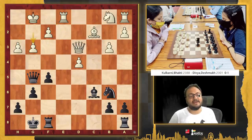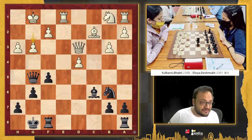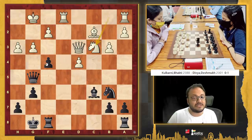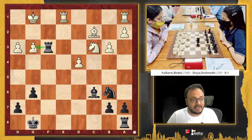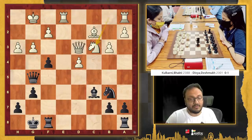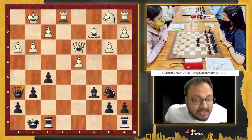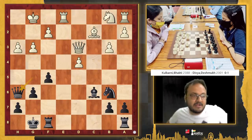But when white played g3 in this position, now it was Divya's turn to make a mistake — because she could have started with f4, and this is a powerful attack brewing up. Let's say if you go knight to c3, I take, queen takes, queen takes, pawn takes, and rook f3 recovering the pawn and also having the initiative. But instead of f4, she went queen h6. And here Bhakti had to be very alert — I think this was a tough moment. I would like you to pause the video and figure out what white should do.